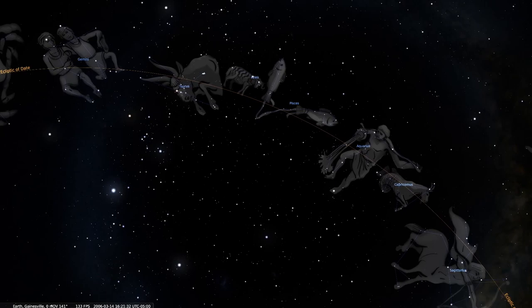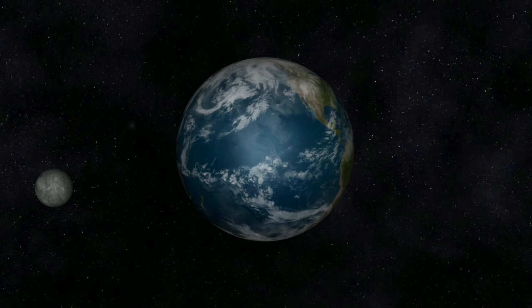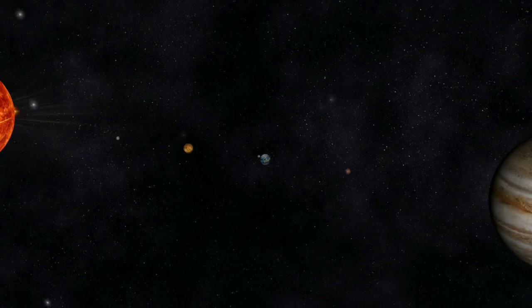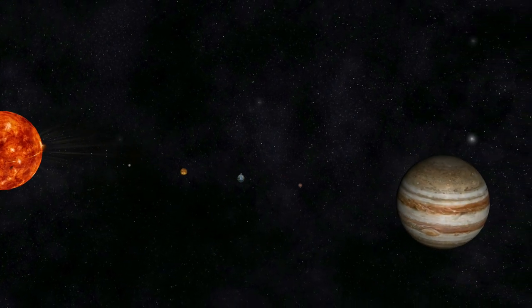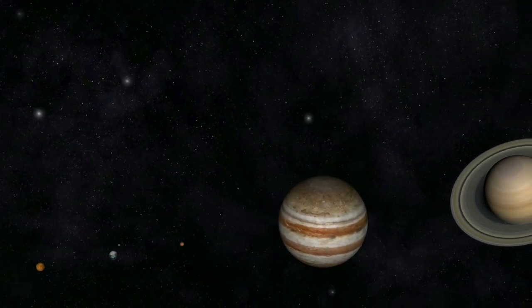Among the constellations of the zodiac, ancient people noticed five bright lights that didn't twinkle like the other stars. Furthermore, those bright lights moved. Since these lights were in different positions every night, ancient people called them wandering stars. The Greek word for wanderer is planetes, so we shortened that word to planet — and that's why we call planets planets. Speaking of which, let's see what the planets are doing this month.